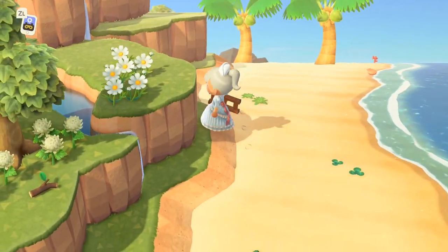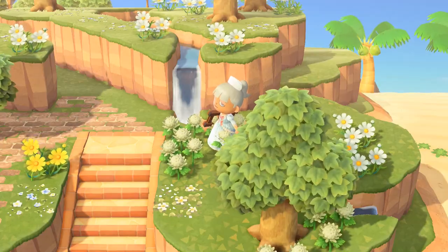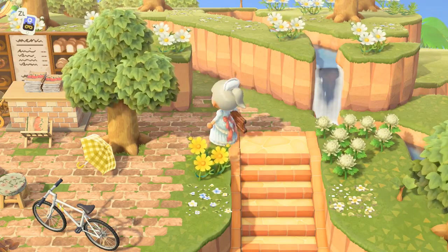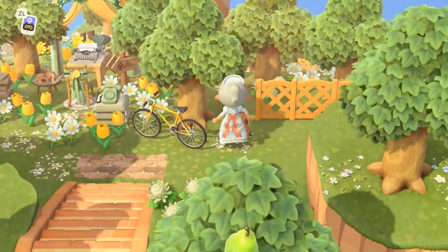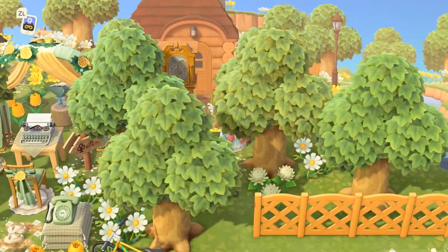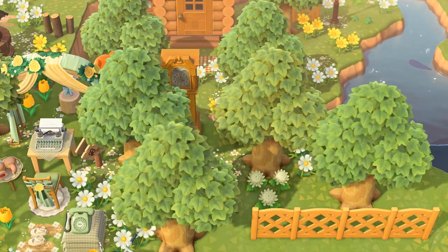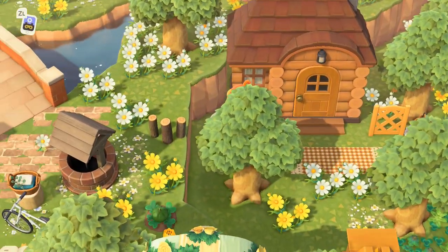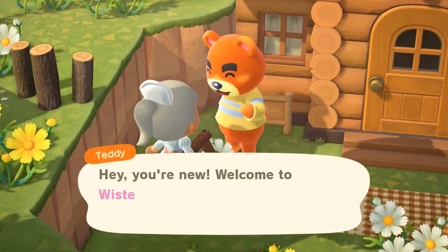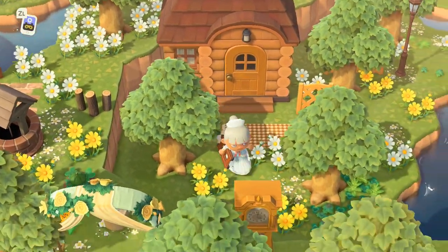I want to climb this mountain. There's a secret little passage that goes down — this is someone's house down here. I forgot the name — is it Teddy? Yes, it's Teddy! Teddy is a sweet little sweetheart.